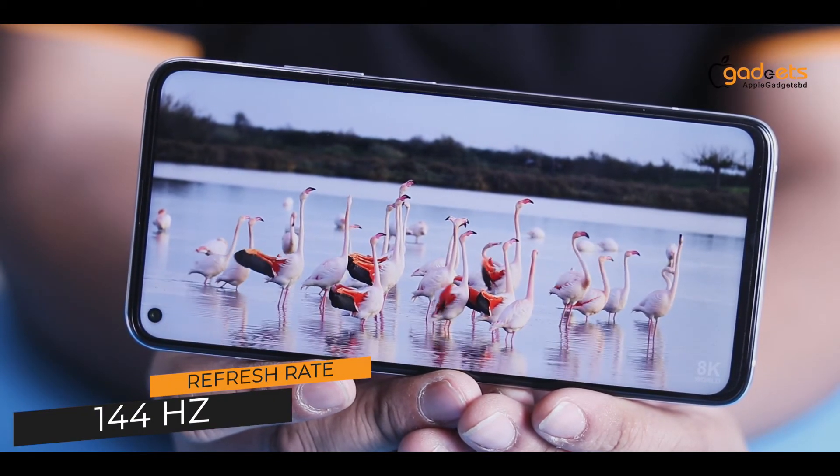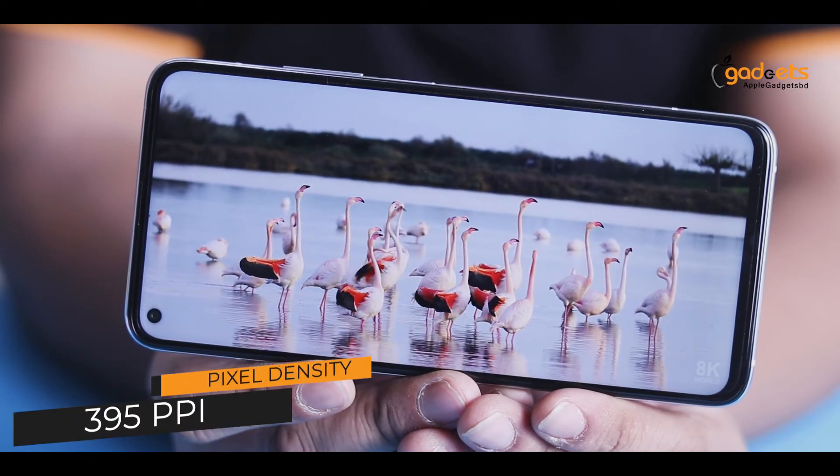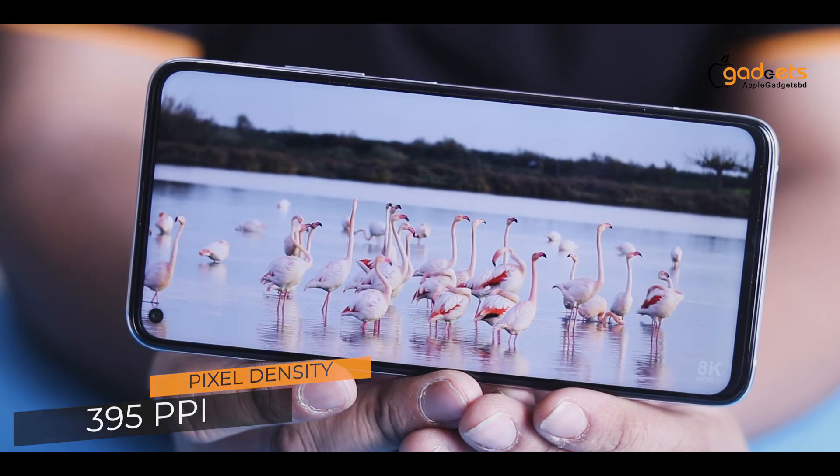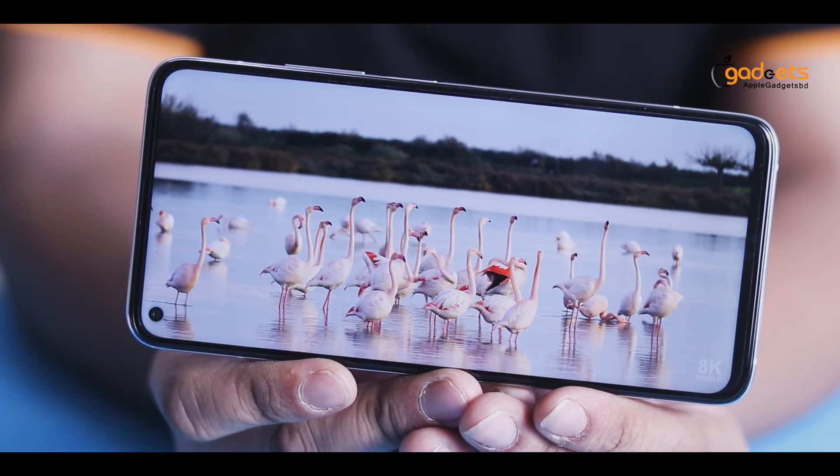Resolution is 2400x1080. Pixel density is 395ppi. HDR is supported for content watching and gaming — it is very good quality.